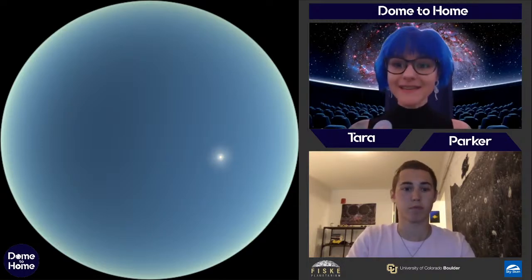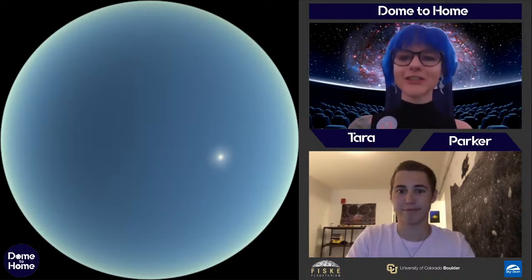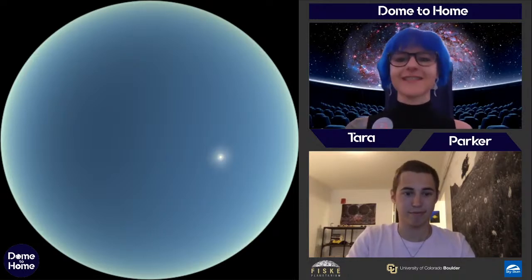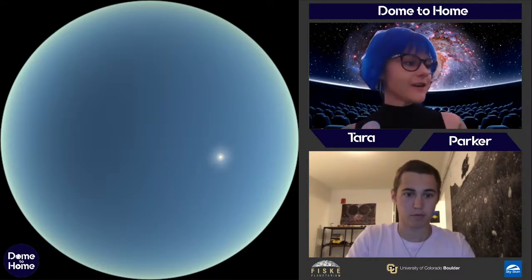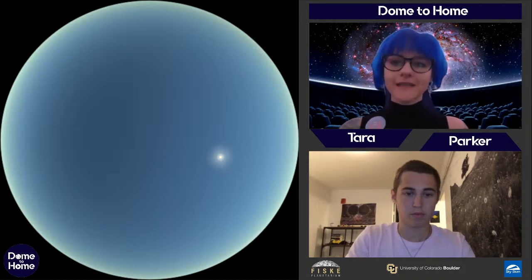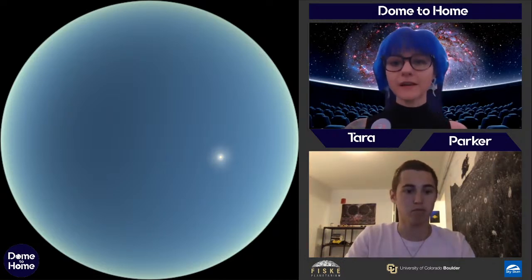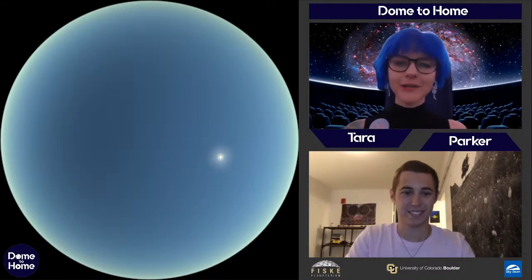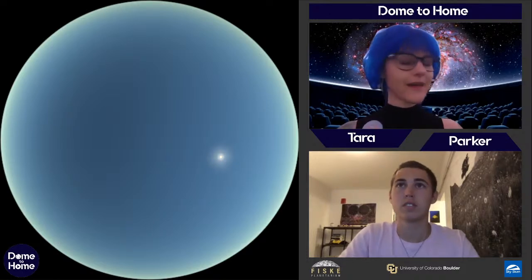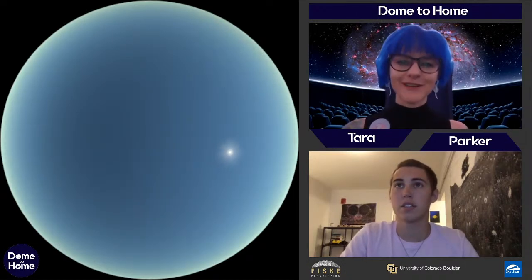Let's get into our topic today: our sun and other stars. This is one of my favorites to talk about. As you can see on the dome, we've got our daytime sky — this is about what it looks like outside right now. We've got one really big star in our sky. But let's get a better view of more stars by getting rid of that gigantic sun so we can see our nighttime stars.